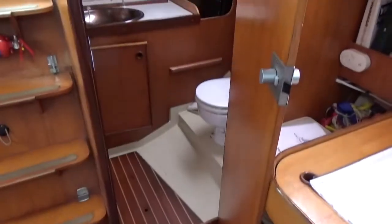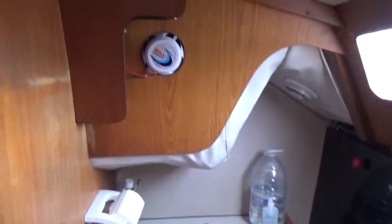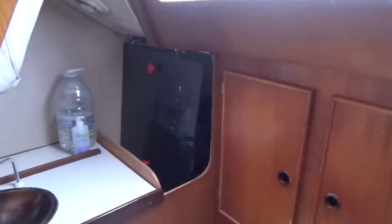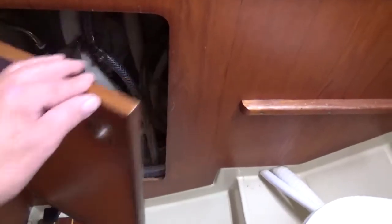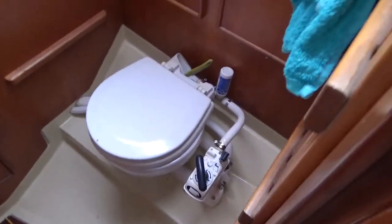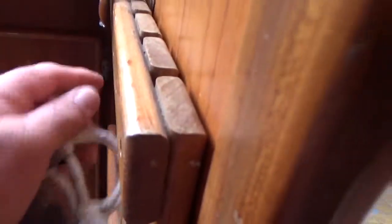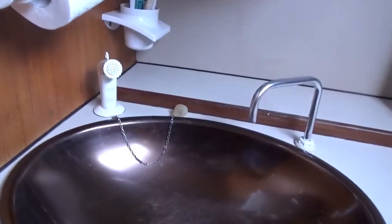Stepping back and going aft again, on the port side aft there's this heads compartment — it's quite spacious. In here is all the plumbing, the head itself, and there's also this little seat which I'll show you. When you're having a shower you can actually sit down, and all the shower controls are on the sink.